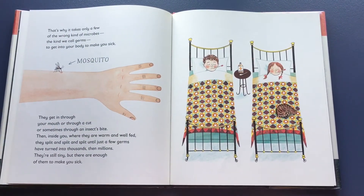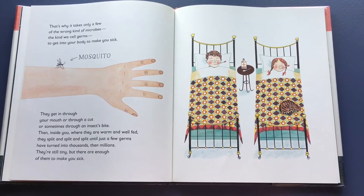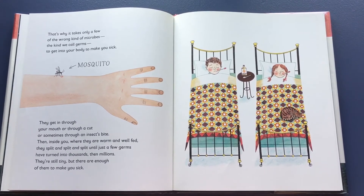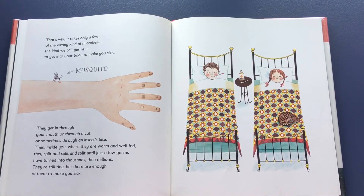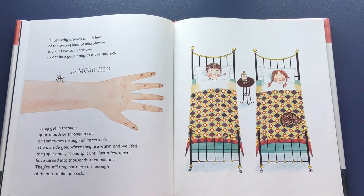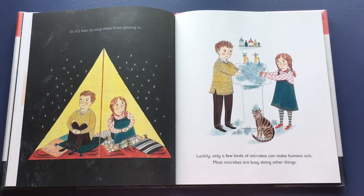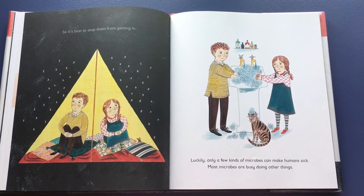That's why it only takes a few of the wrong kind of microbes — the kind we call germs — to get into your body to make you sick. They get in through your mouth, or through a cut, or sometimes through an insect bite like a mosquito. Then inside you, where they are warm and well-fed, they split and split and split until just a few germs have turned into thousands, even millions. They're still tiny, but there are enough of them to make you sick.